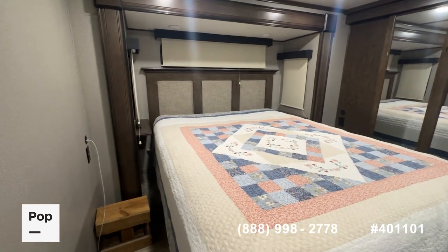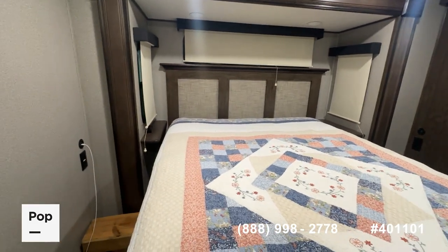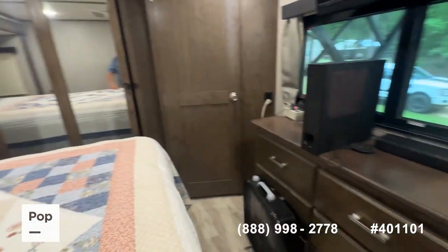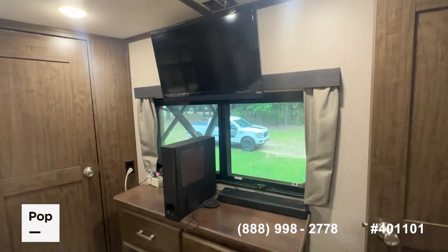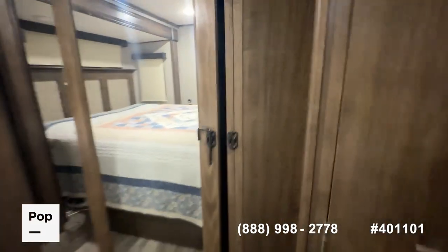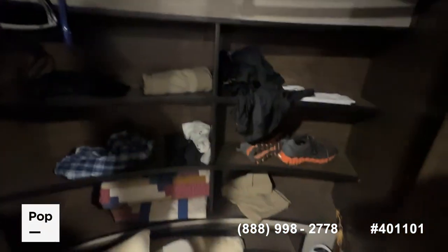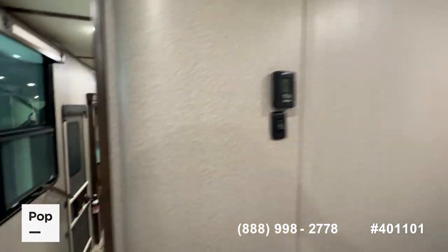The master bedroom has a queen-size bed, though you could fit a king if you removed the nightstand tables. There's a slide-out encompassing that area and a nice built-in dresser. The closet includes a flat-screen TV and pre-wire and pre-plumb for washer and dryer connections, a radiused hanging rod, and a recessed shelf for storage.